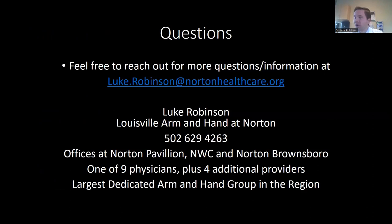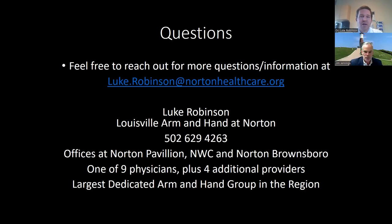That concludes the presentation, and now I'll open it up to questions. One question: have you noticed an increase in hand complaints from smartphone usage, particularly in younger people? Hard to say directly, but the thumb is not designed for the hyperflexion that occurs when scrolling. Anecdotally, my own thumb is more bothersome with phone use. There's no direct causation we've seen in the office, though there is a known increase in cervical disc disease in young people from looking down at phones.